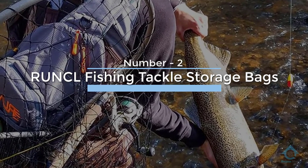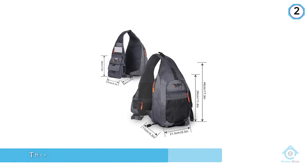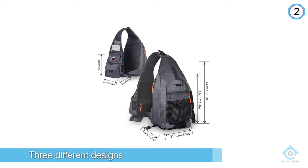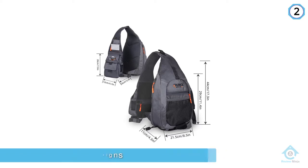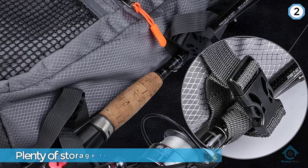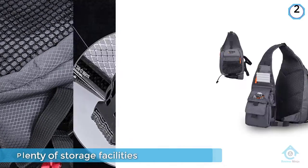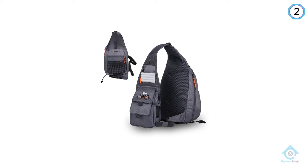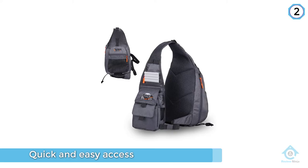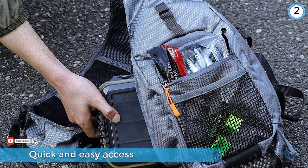Number two: RUNCL fishing tackle storage bag. The RUNCL fishing tackle storage bag is hands down one of the best fishing tackle bags out there. It comes in three different designs — two sling bag shapes and one tackle bag shape. All the models offer plenty of storage facilities, with small compartments on the strap that provide quick and easy access to your essentials.